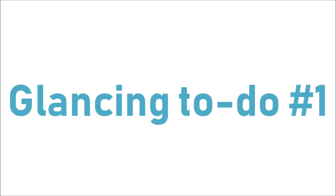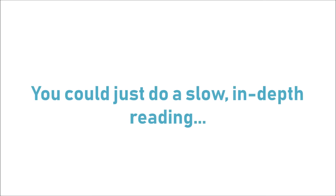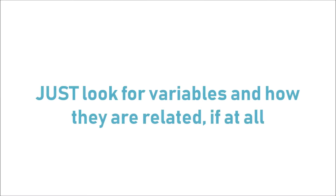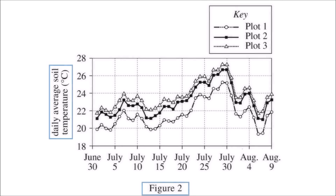Now, what exactly should you be looking for when you're doing this passage glancing? The first thing is to pick up relationships and variables in the passages. You could read everything in depth, but in order to get the fastest understanding, just analyze and take note of the relationships and variables you see and how they're related. When you see a line graph, for example, just take note of the x and y axis labels so you know what the units are — that's all you need.